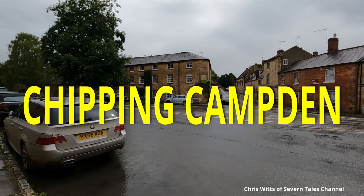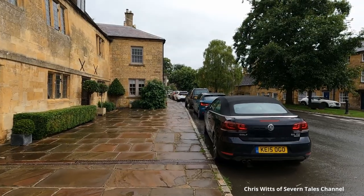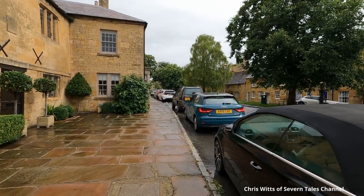We arrived by car at the Cotswold town of Chipping Camden. Not a lot has changed here for the past few hundred years, except for one major thing, but more about that later.